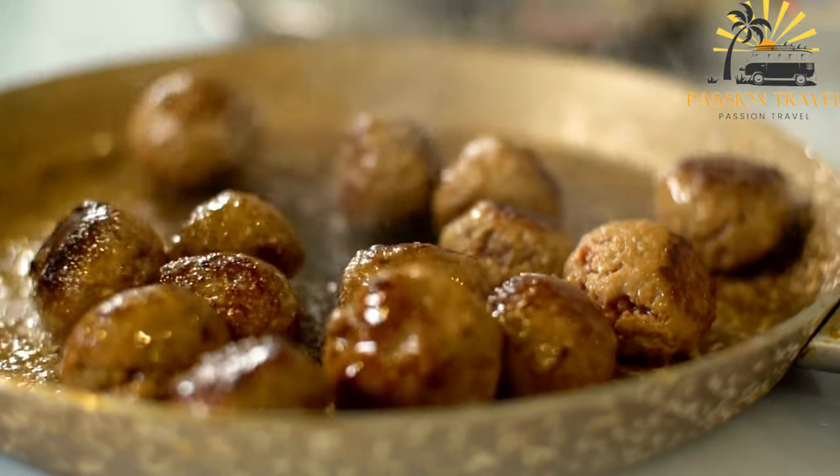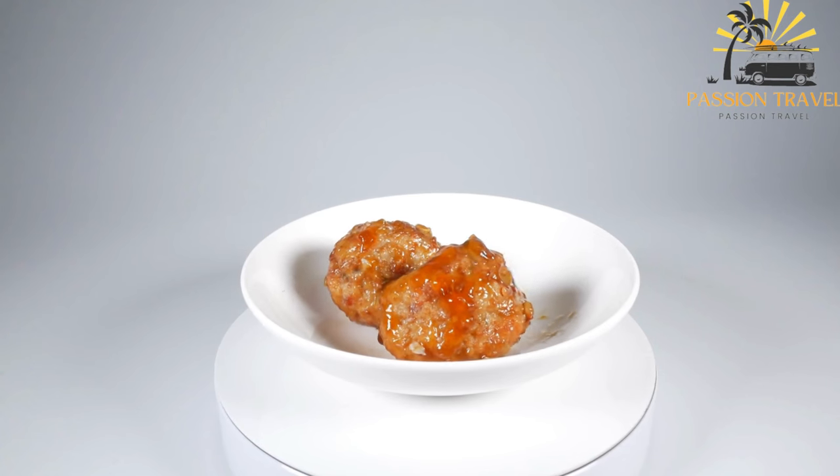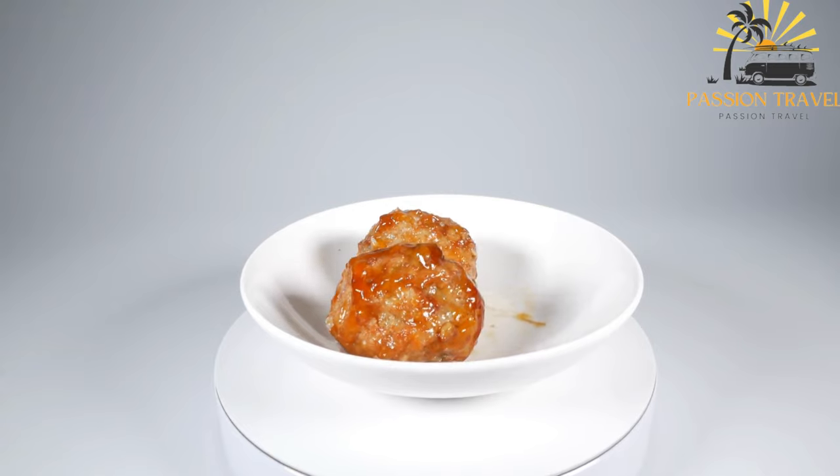Koft is loved for its juicy and flavorful meat, and it is a favorite choice among locals and tourists alike when it comes to street food in Albania.